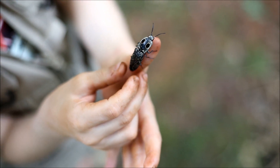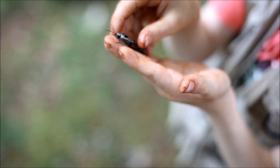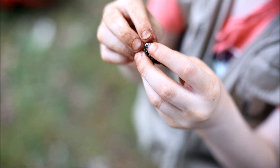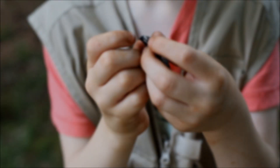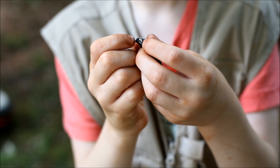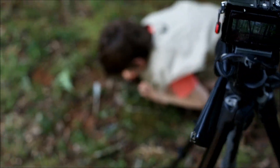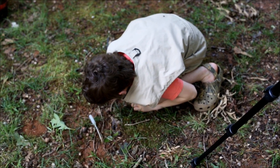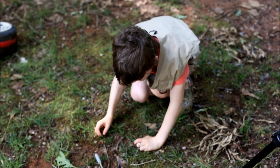It doesn't look like it's going to fly for us, so I think I'll just go straight to the chomp. It just doesn't look like it wants to chomp me either. Ready? One, two, three. It gave a pretty good chomp!